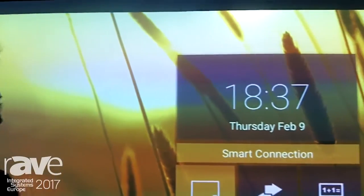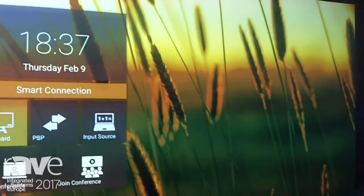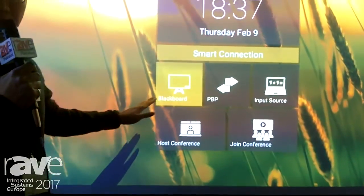Hi, this is Marc Chien, director from Cotronic. Now I'm at ISE, let me introduce our latest education software solutions. In here you can see a 10 feet wide workspace with smart connection software feature here.